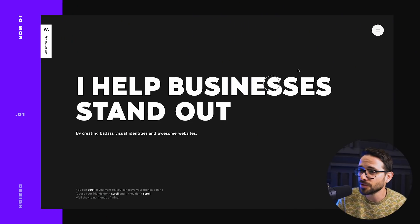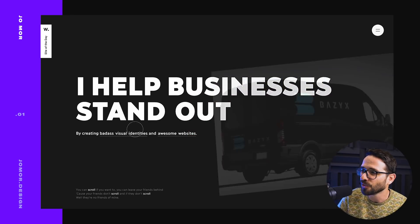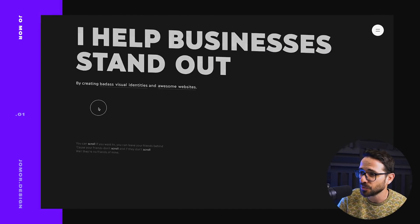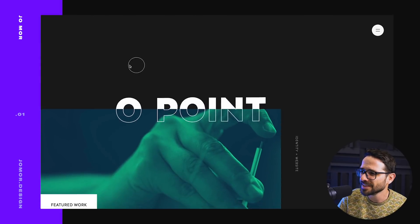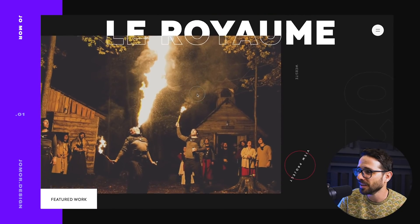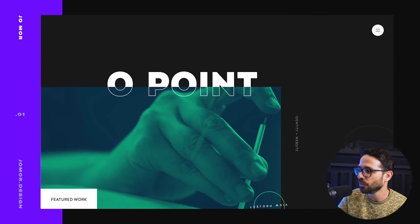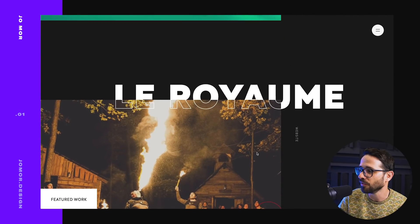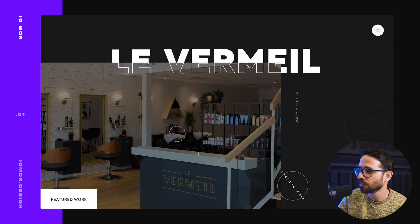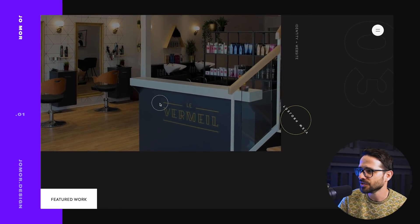Let's jump right into it. The first website is the portfolio of Joe Moore — 'I help businesses stand out by creating visual identities and awesome websites.' Already we have a nice hover effect and outline effect, which was pretty popular last week. When you scroll, you get this tilt. It kind of reminds me of effects we've seen on last week's portfolio. There's really a lot of things going on here that I like — the interactions, and you have this indicator showing where you are in terms of the scroll of the page. There's also a lot of parallax effect giving you a nice scroll.